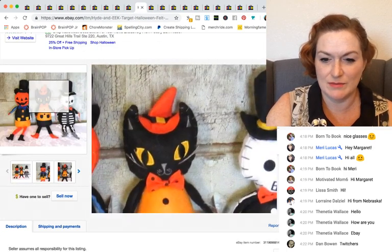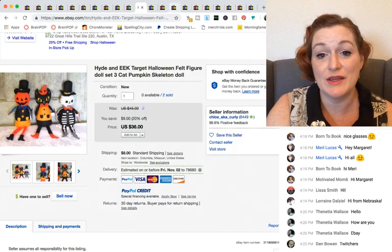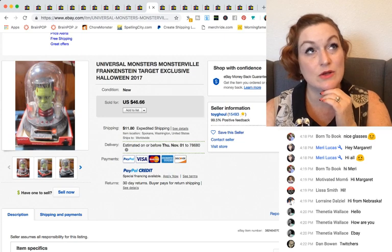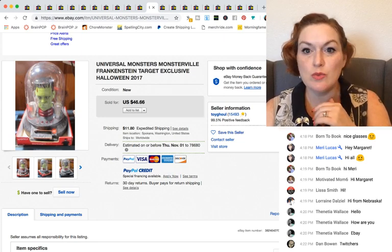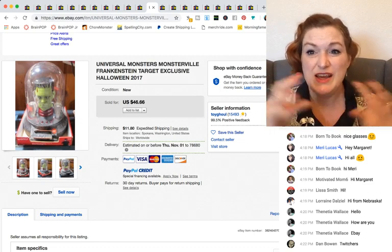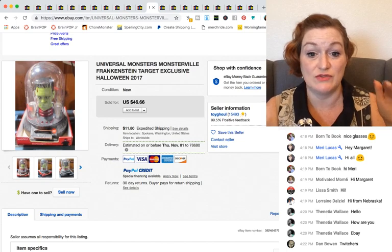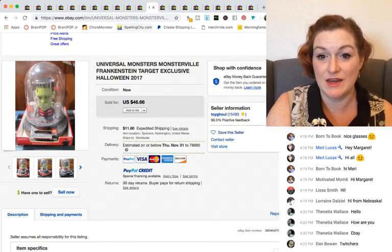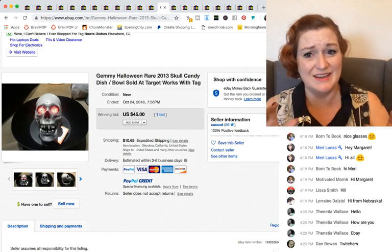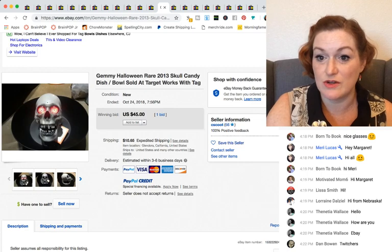I have some similar ones but in different outfits. There was a Frankenstein head — there was one my kids really wanted that looked like an old radio, and it would play static and creepy music. We did not get it in time because they flew off the shelves. And then this Halloween candy dish skull thing went for $45.